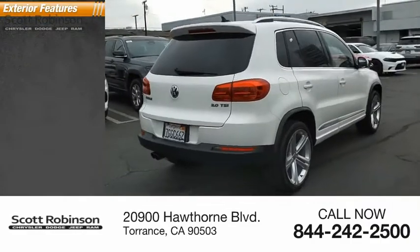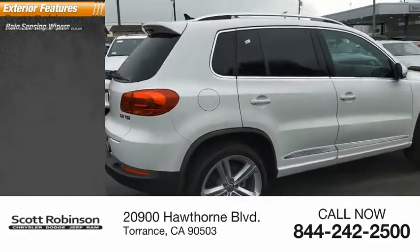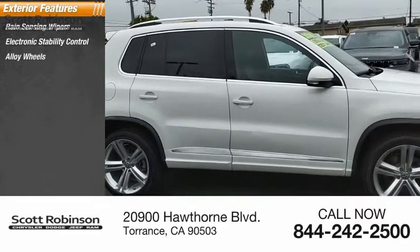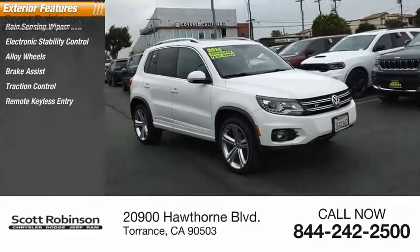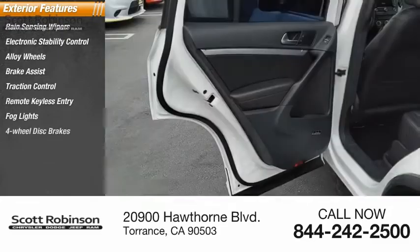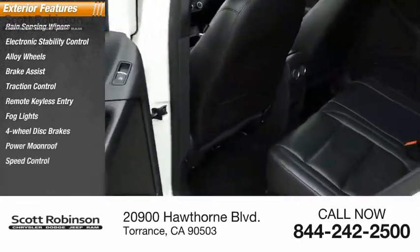Here are some of this vehicle's great options: rain-sensing wipers, electronic stability control, alloy wheels, brake assist, traction control, remote keyless entry, fog lights, four-wheel disc brakes, power moonroof, and speed control.